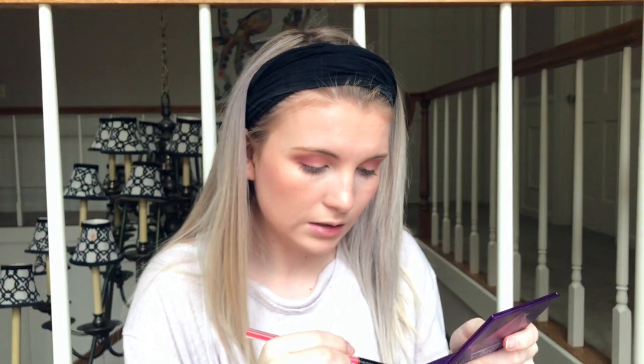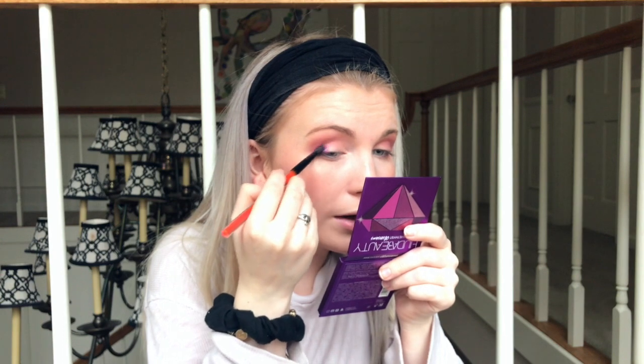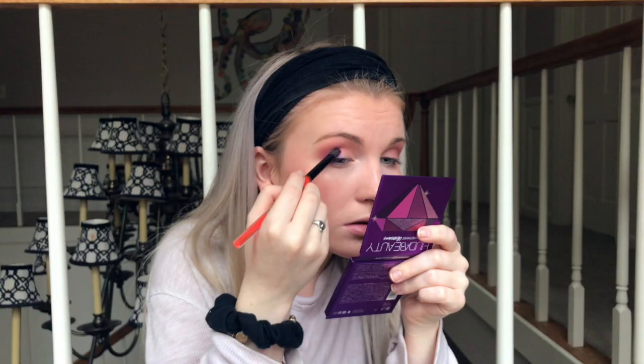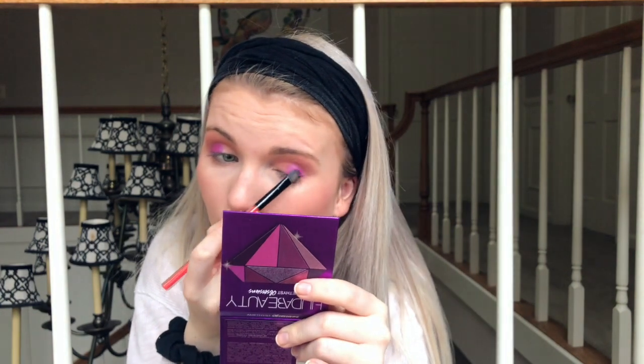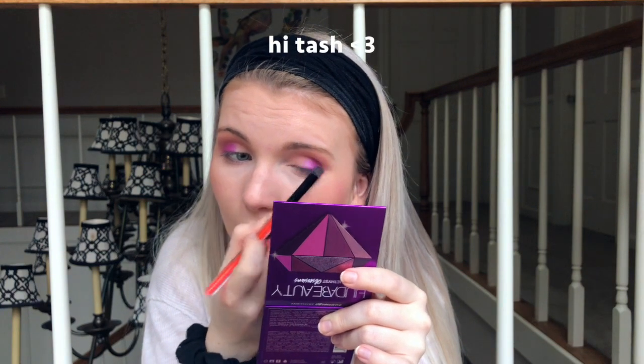I sprayed my Smashbox brush with some Fix+ and I'm diving in — putting the shimmer on my outer corner for now, not my entire lid, because I don't know if I can get that crazy today. Oh my gosh, you guys — that looks fake, it's so pigmented! I have to tell my friend Tosh about this.